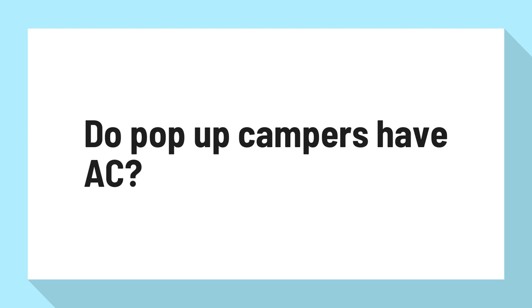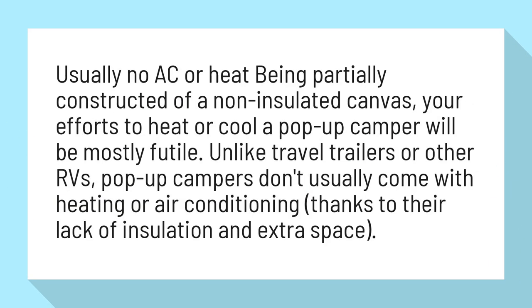Do pop-up campers have AC? Usually no AC or heat. Being partially constructed of non-insulated canvas, your efforts to heat or cool a pop-up camper will be mostly futile. Unlike travel trailers or other RVs, pop-up campers don't usually come with heating or air conditioning, thanks to their lack of insulation and extra space.